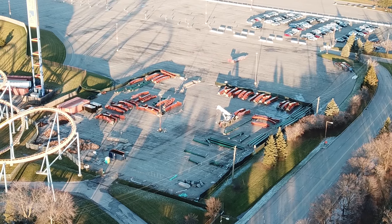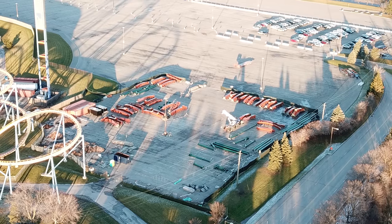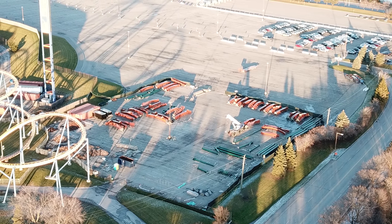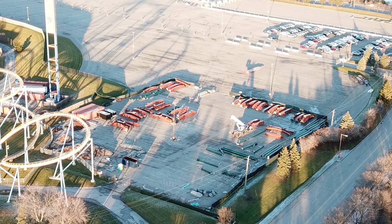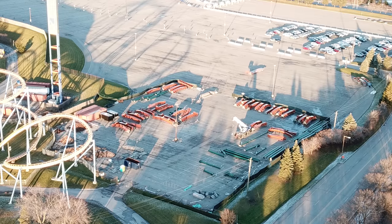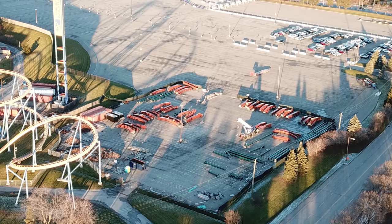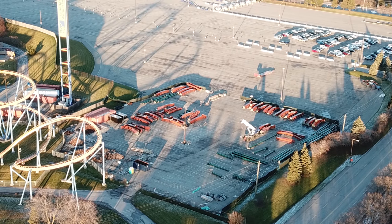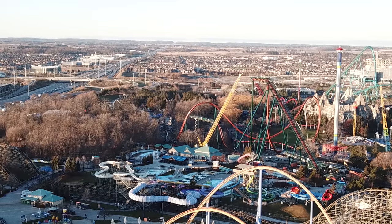We have a Yukon Striker construction update today — super exciting. Not much has happened, but what is about to happen is exciting. In the storage lot, nothing new is going on here. I think we're maybe missing a couple of supports and a couple of track pieces, but math-wise it looks like most of the pieces are here. There's not much left of the coaster to install.